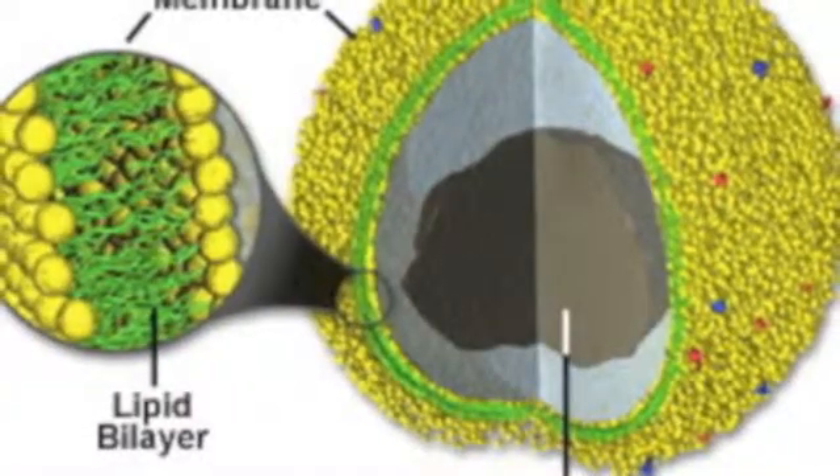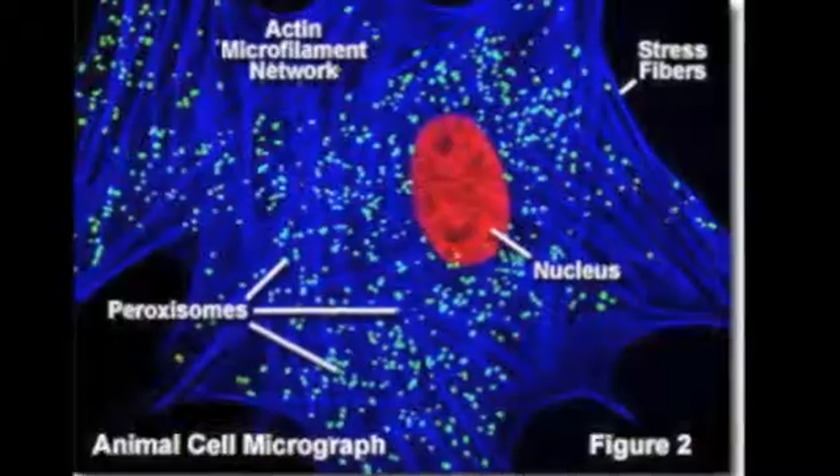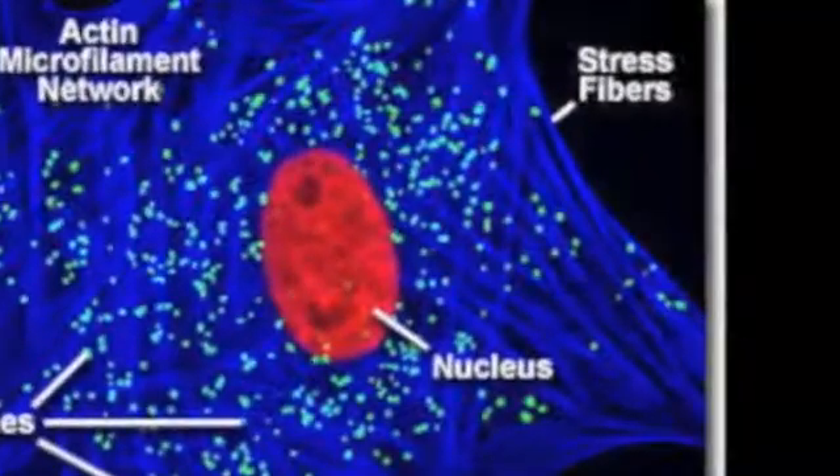Without peroxisomes, the excess fatty acids, proteins, and carbs would build up in our body and disrupt the cell's stability and structures, which can sometimes then affect the nervous system.